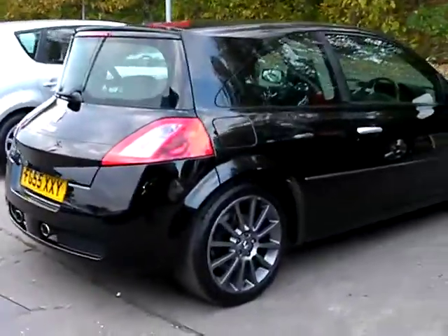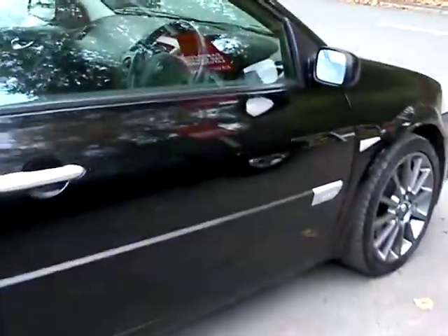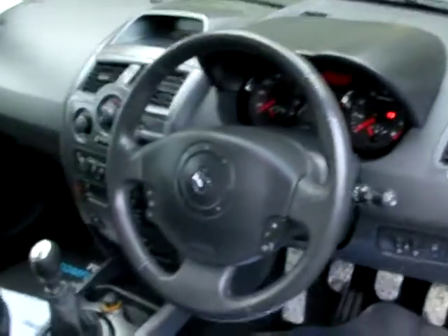I'll show you inside. Inside the car you'll find electric windows and mirrors. The car is low mileage — it has only done 57,000 miles.